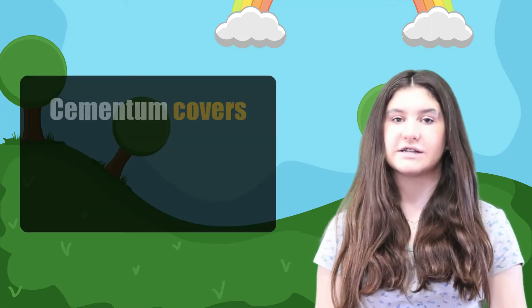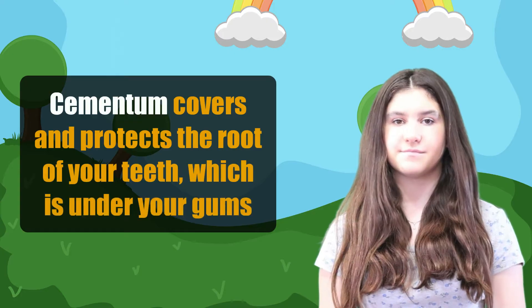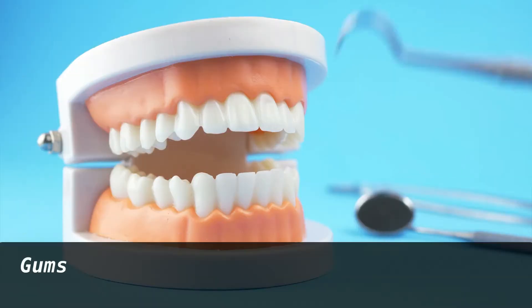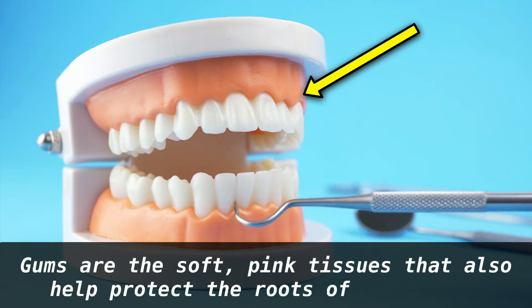Cementum covers and protects the root of your tooth, which is under your gums. Your gums are the soft pink tissues that also help protect the roots of your teeth.